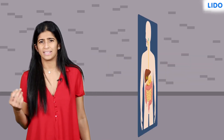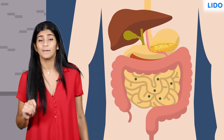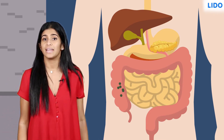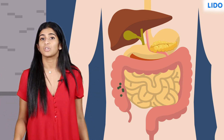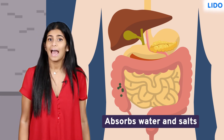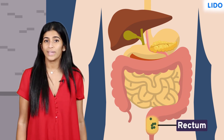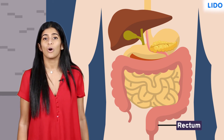Although most of the food gets digested and absorbed, some food remains undigested. This undigested part of the food is sent to the large intestine. The large intestine is called that because it is broader than the small intestine. It absorbs the last traces of water and some salts, and the remaining waste matter is stored in the last part of the large intestine, the rectum. The waste is then thrown out as faeces from the anus in a process called ejection.